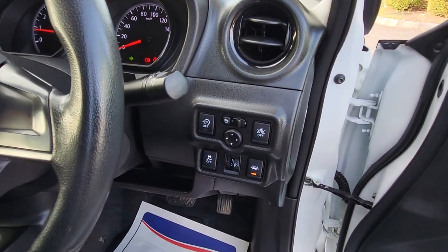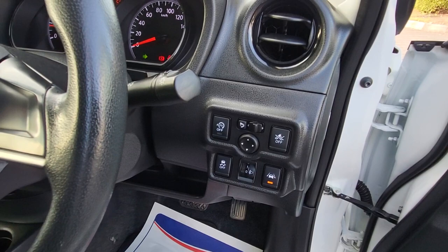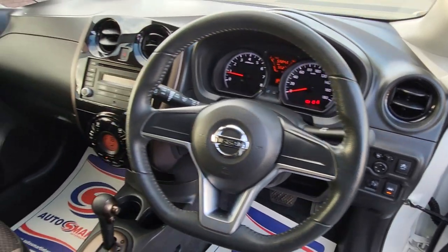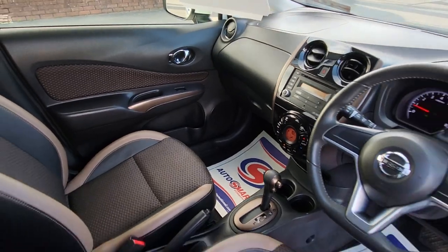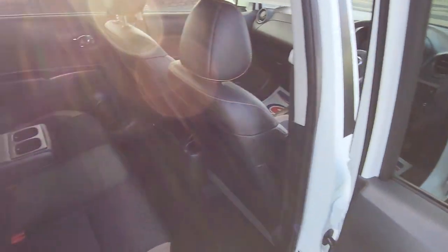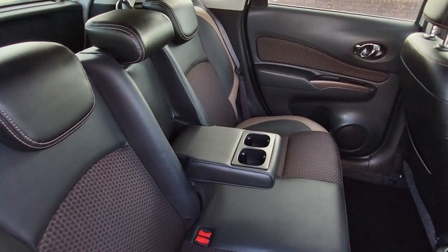It has autonomous braking, lane departure warning, and anti-collision detection systems. Really nice car, in really great shape, with all the genuine mats. Carpets and seats are all in really good condition. Three independent seats here in the back with a center armrest with cup holders.